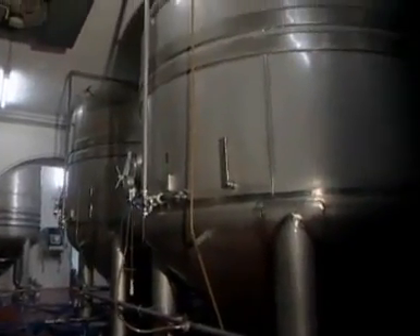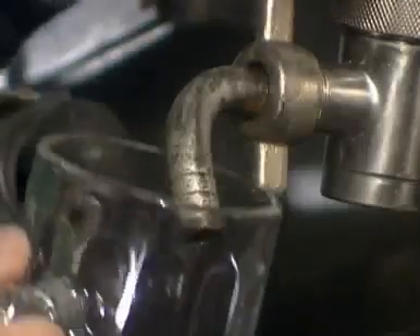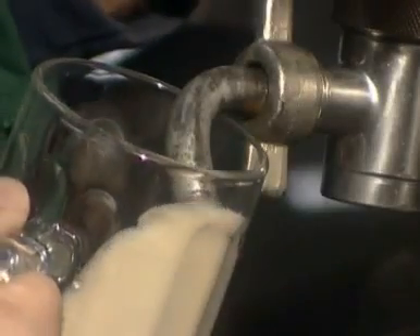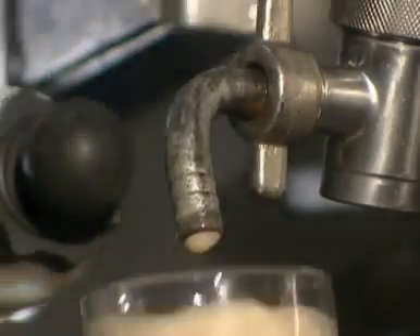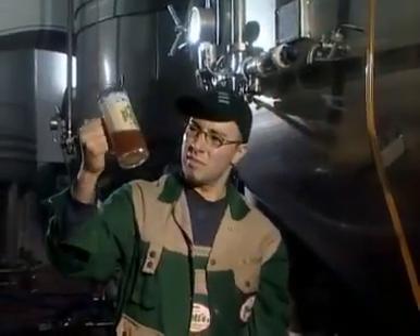Every brewery uses filters in the brewing process. The filters clear the turbid beer after fermentation. There are several ways to fulfill this task. A new procedure is the Kieselgur-free beer filtration with Prophy.